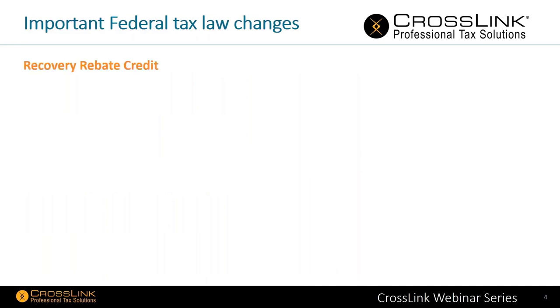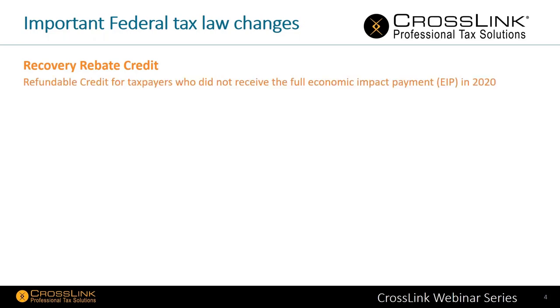Really important right away is the recovery rebate credit, which has to do with the stimulus checks that took place earlier this year. There's a refundable credit for taxpayers who did not receive the full economic impact payment (EIP) in 2020. It's going to show up on line 30 of Form 1040. Now, the 1040 last year only had 24 lines — we'll show you the new 1040 in just a moment. The calculation is done on a worksheet in the Form 1040 instructions.